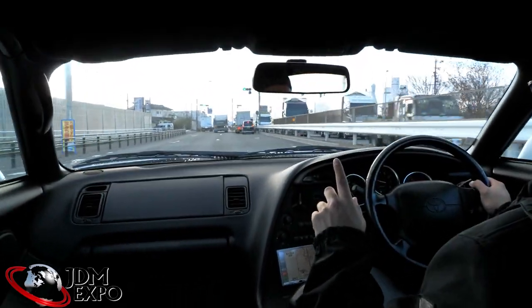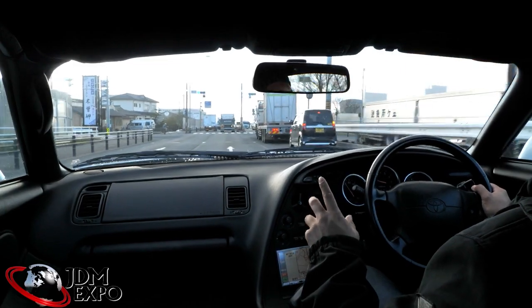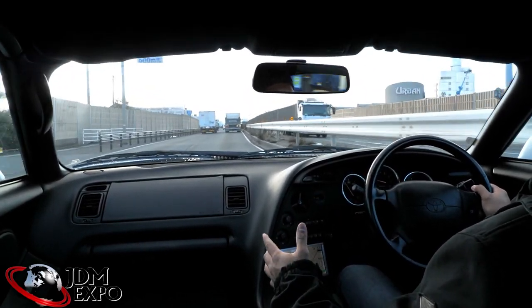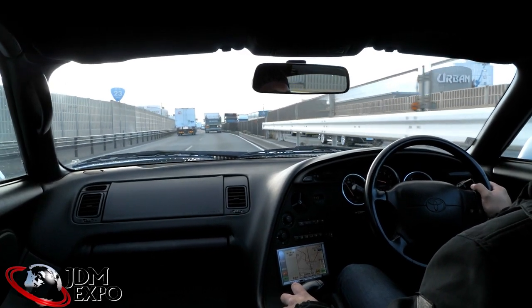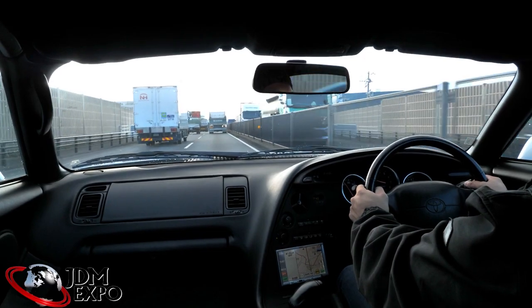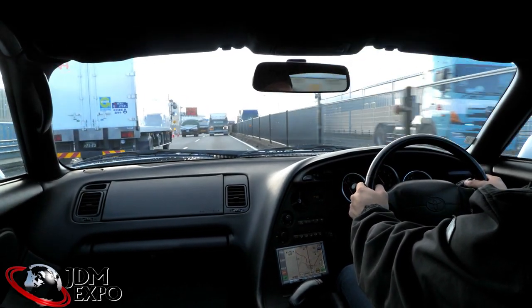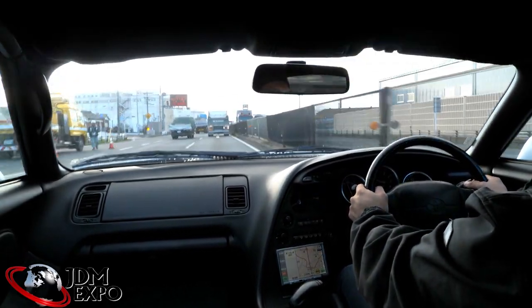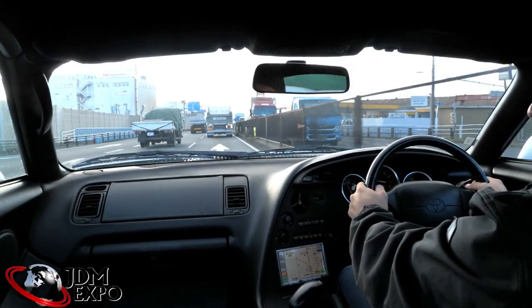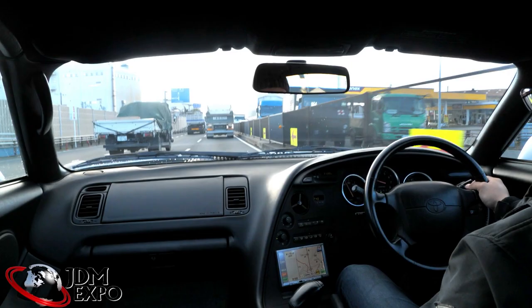For the most part, everything we're looking at here is stock. The suspension is all OEM and feels fine — the shocks haven't been used a whole lot given the low mileage. Very smooth. The engine is nice and responsive, I mean as much response as you're going to get out of a stock automatic. The interior is really great though.